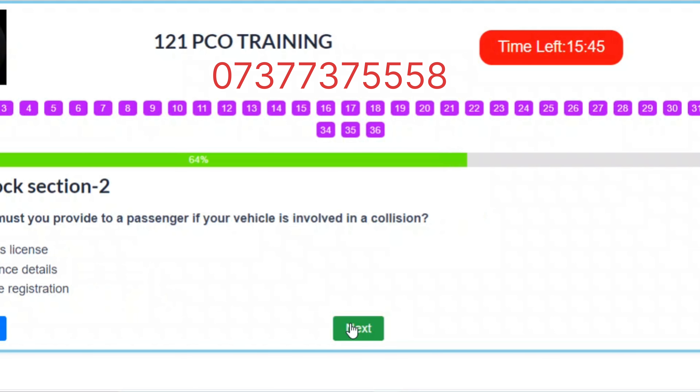Question 23. What must you provide to a passenger if your vehicle is involved in a collision? A. Your driver's license. B. Insurance details. C. Your vehicle registration. Correct answer: B – Insurance details.